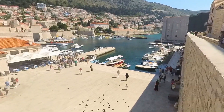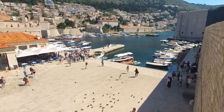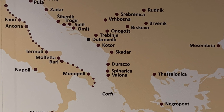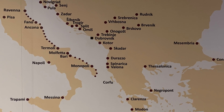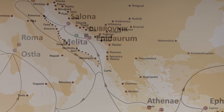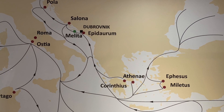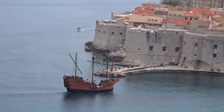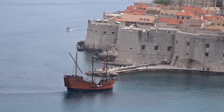In the days before tourism, Dubrovnik's prosperity came from its port. The city-state was a major hub for maritime trade, up and down the Adriatic and across the Mediterranean. Dubrovnik even developed a distinctive type of trading ship called the Karaka.